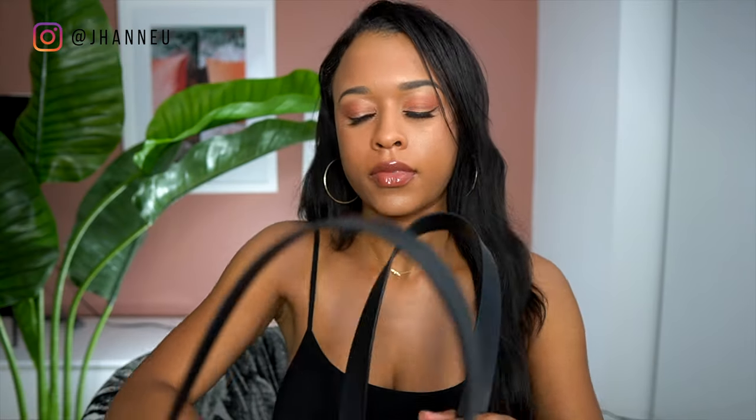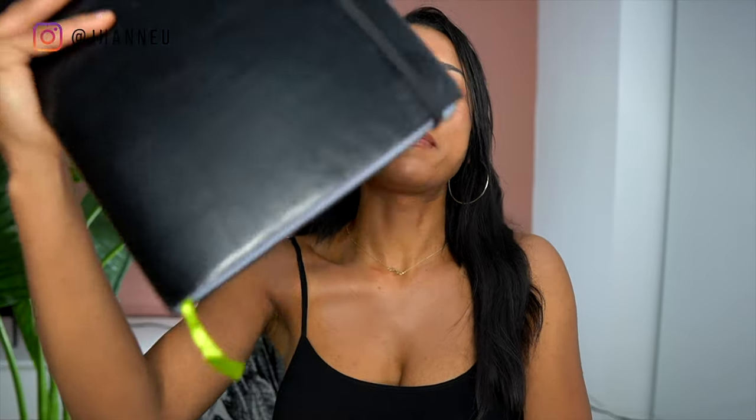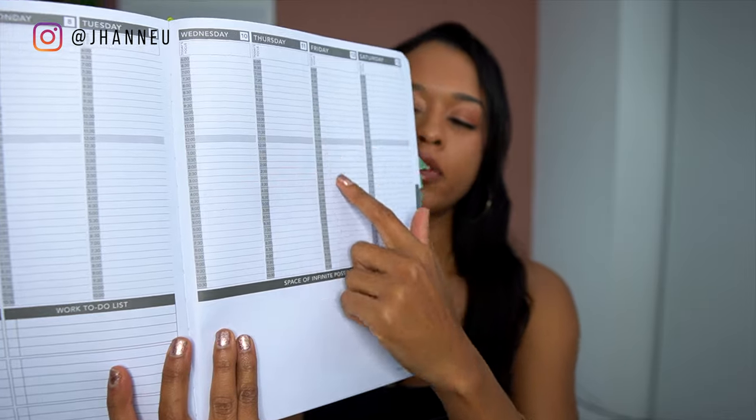Next on the list is my planner — I take this with me everywhere. What I love about the Passion Planner is that it has so many different ways to write out your schedule, take notes, and it just has my whole life in it. I'm in love with it. I don't know if the brand is sustainable, but I do know they give back when you purchase a planner.